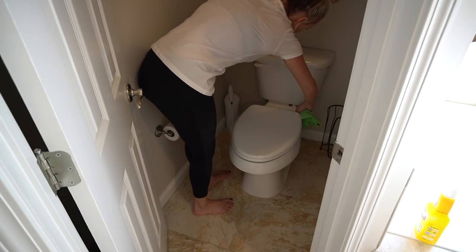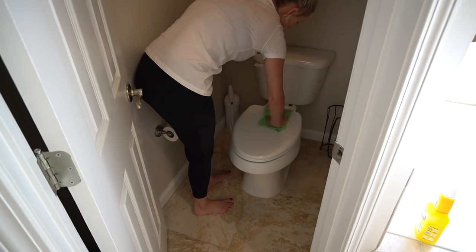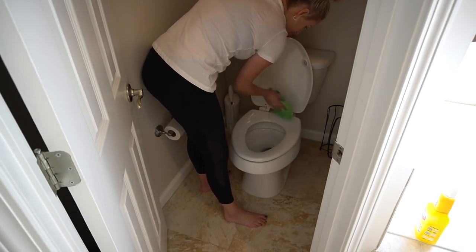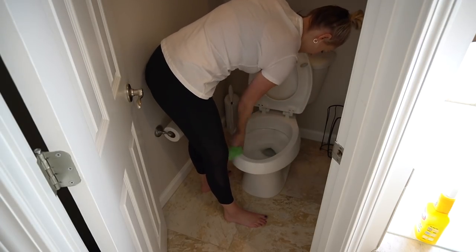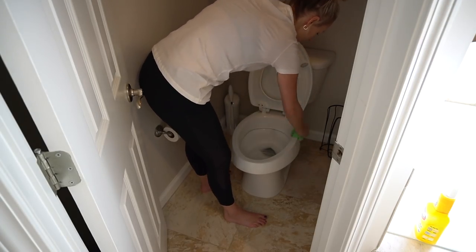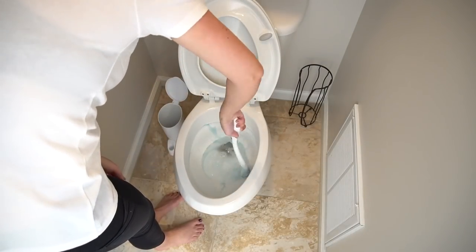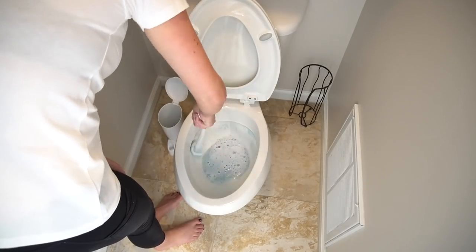The reason I love using it on tables and surfaces specifically is because it doesn't leave any streaks or residue, and it is really hard for me to find a cleaner that doesn't leave one or both of those things. So I have been absolutely loving the Thieves cleaner, and that's what I'm pretty much just using in this video.